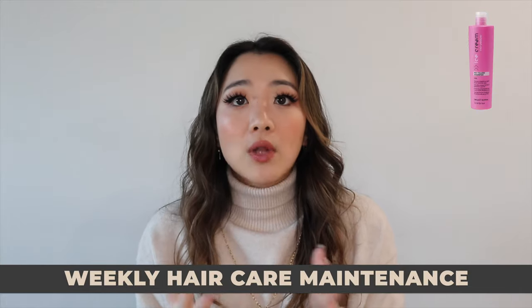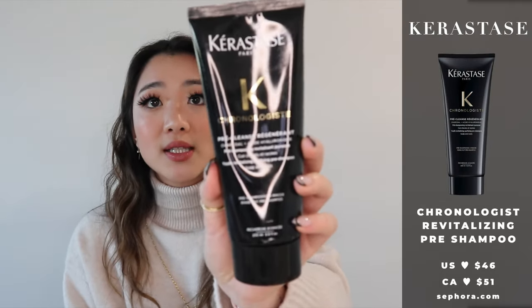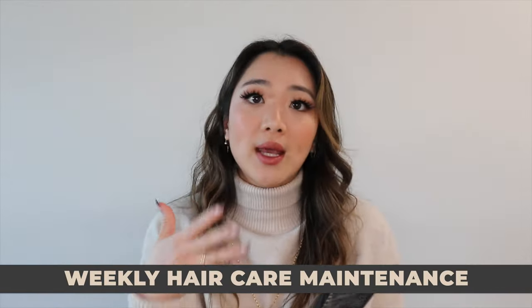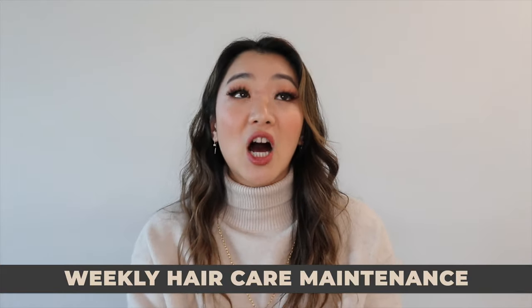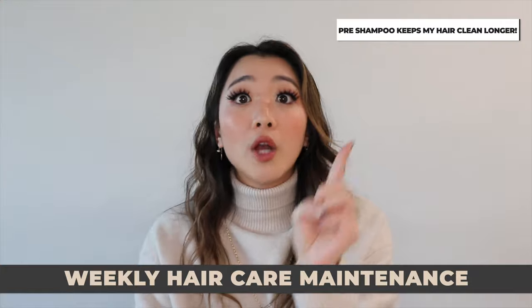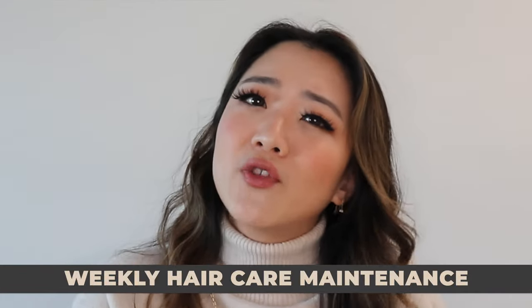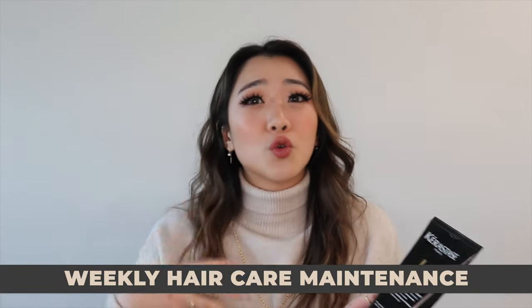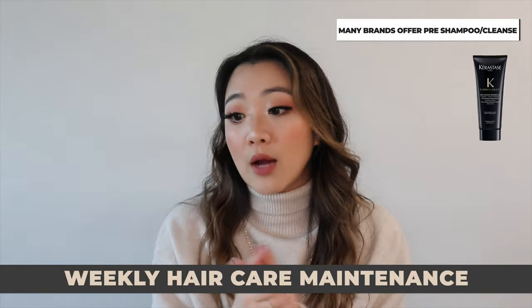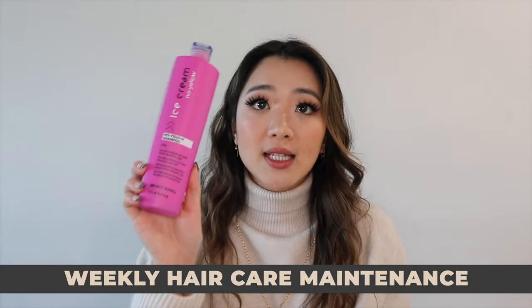After the purple shampoo, as part of my once-a-week routine, I use the Kerastase Chronologiste pre-wash. You use this right before you shampoo — I describe it as exfoliating your scalp. I do it once a week because I find my hair gets oily much less frequently; I can go one or two more nights without washing. If you exfoliate your face and body, why not exfoliate your scalp?